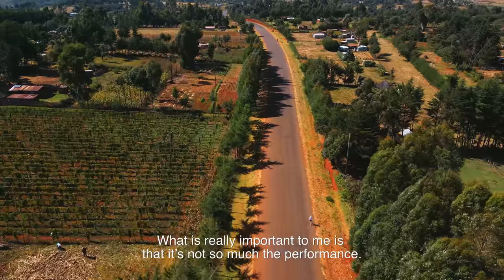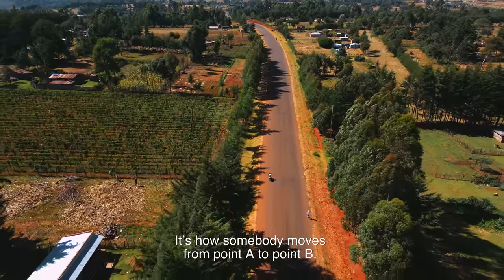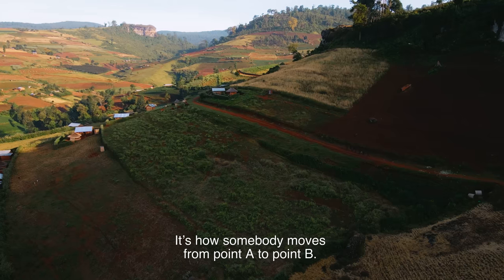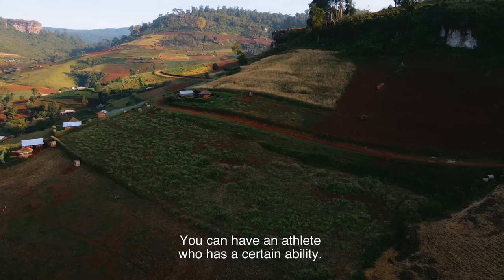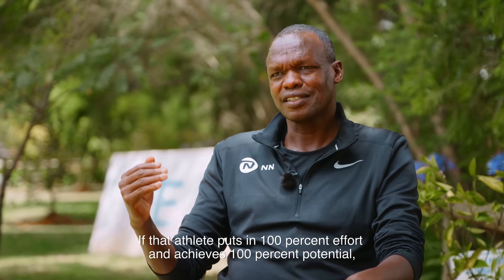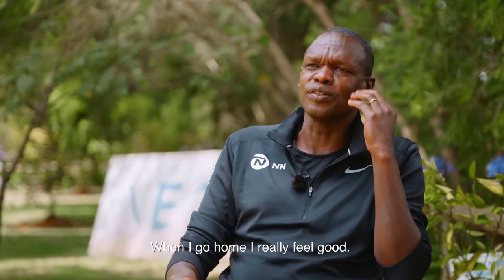What is really important for me is not so much the performance, but how somebody moves from point A to point B. You can have an athlete with a certain ability, but another athlete who puts in 100% effort and achieves 100% of their potential — to me as a coach, that's the best thing. When I go home, I really feel good.